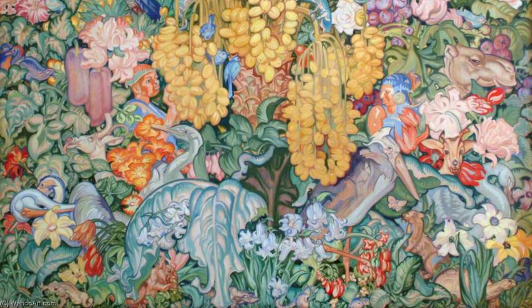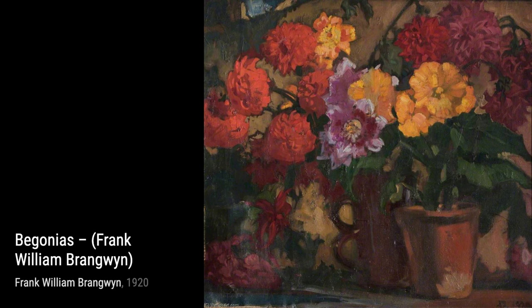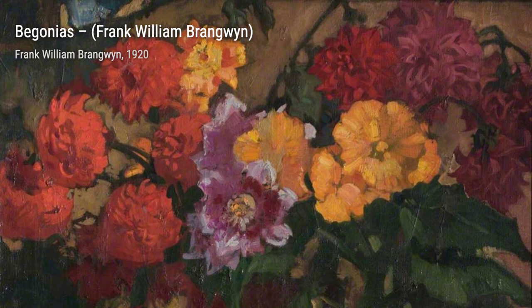Frank Brangwyn was a Welsh artist who excelled in various artistic fields. From paintings and drawings to stained glass designs and furniture, Brangwyn's creativity knew no bounds. In fact, he produced over 12,000 works during his lifetime.